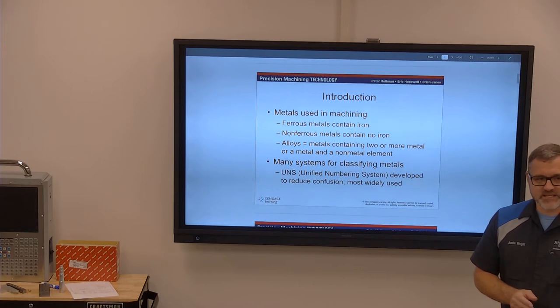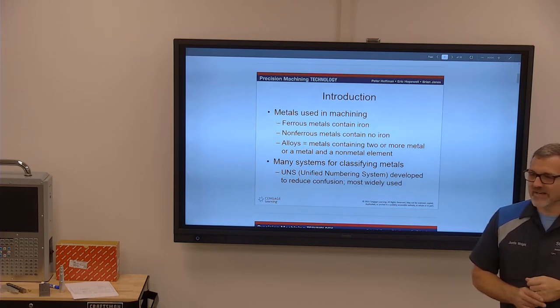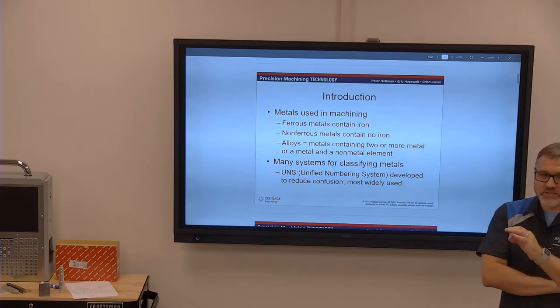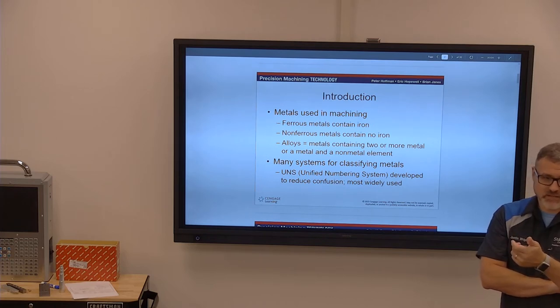We had some eighth graders in here on Friday from Blackwater. They'd toured several programs and came from automotive. One group had little screwdrivers with a magnet on the end, and this girl put it on her braces and it stuck. I wouldn't have thought braces would be magnetic stainless steel — who wants their teeth to rust? — but there was just enough alloy in there that it wouldn't rust.